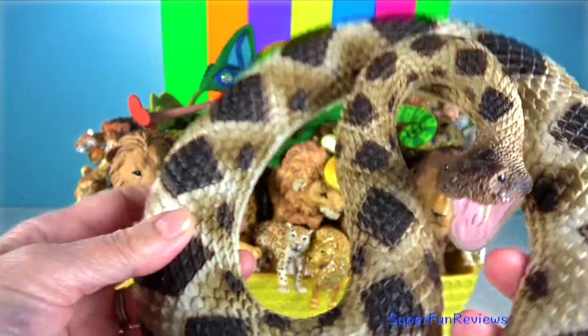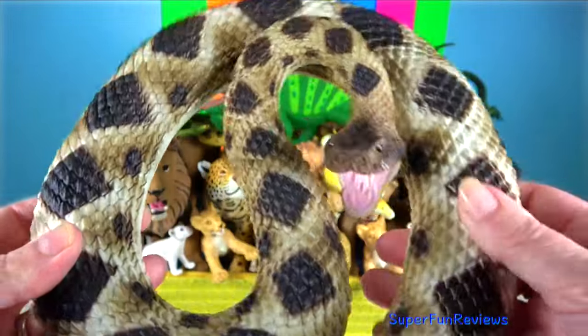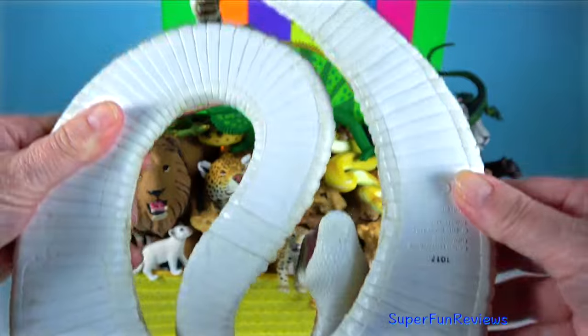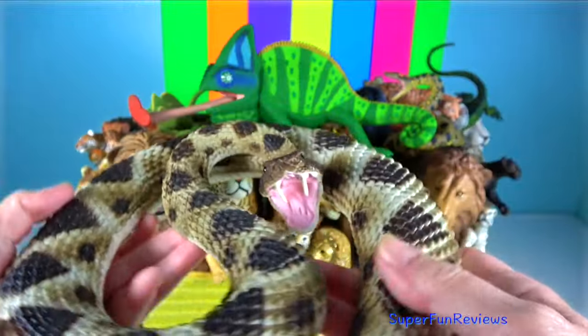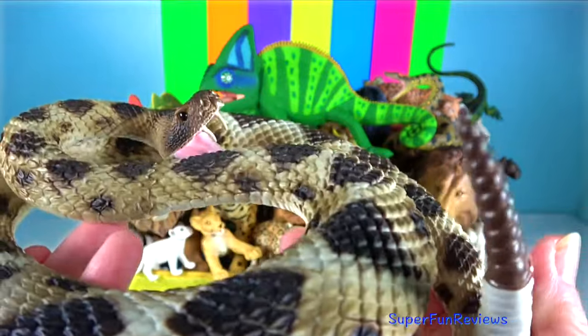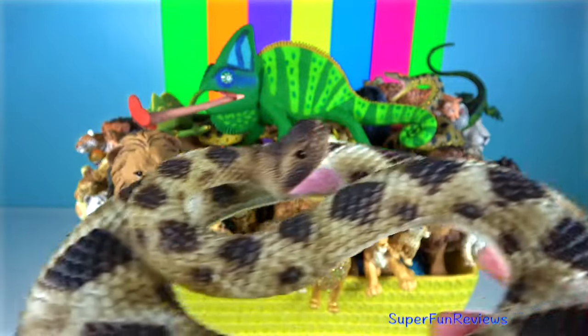Eastern Diamond Rattlesnake. It is one of the heaviest venomous snakes in the Americas and the largest rattlesnake. It is an excellent swimmer. They frequently shelter by tunnelling in gopher and tortoise burrows.